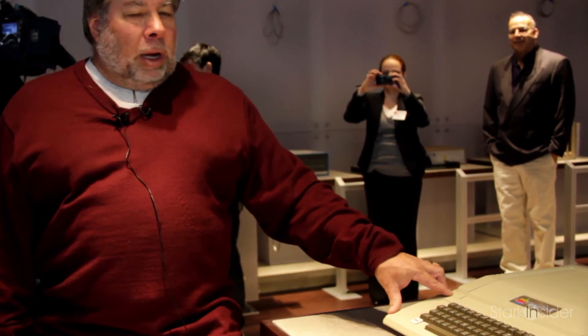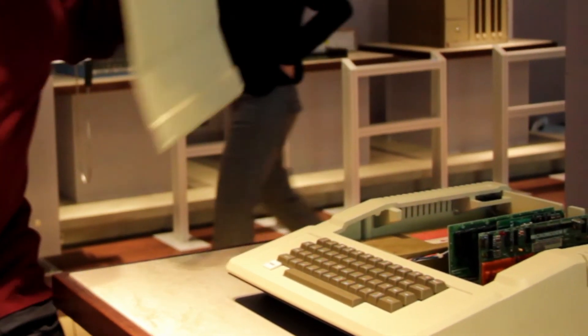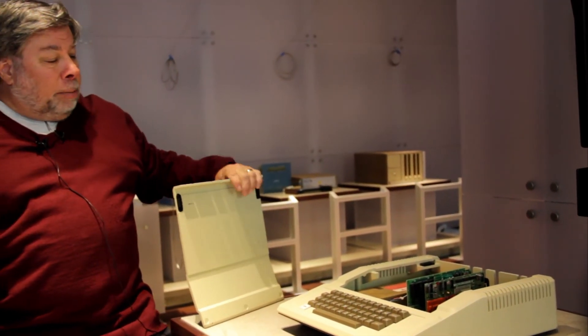What you can do with zero money at all — nobody to borrow it from, no savings account. That's the story of the Apple One and the Apple Two. For about half as many chips, it did ten times as much as the Apple One. No computer in the world — nobody expected a color display to come to computers.